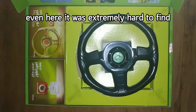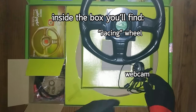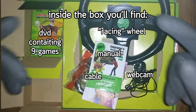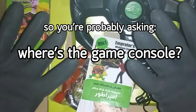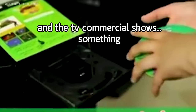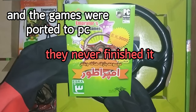Even here it was extremely hard to find. Inside the box you'll find a racing wheel, webcam, cable, manual, and a DVD containing 9 games. So you're probably asking, where's the game console? Everyone refers to it as a console and the TV commercial shows something, but in the end they never finished it and the games were ported to PC.